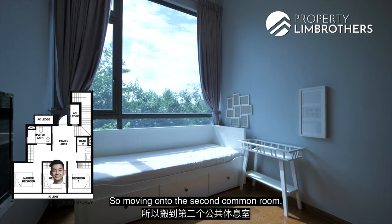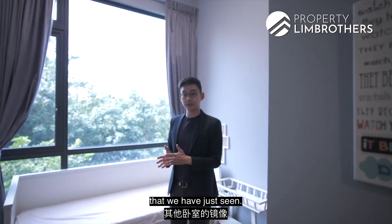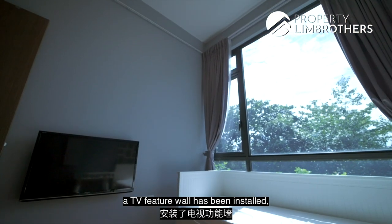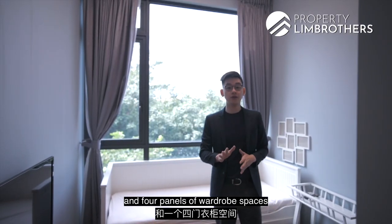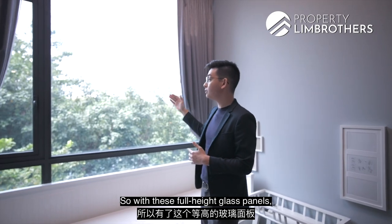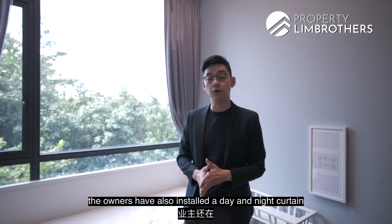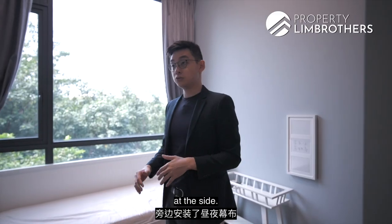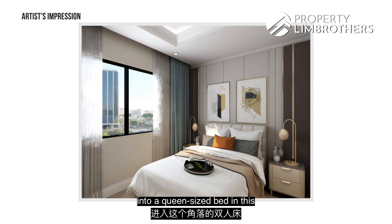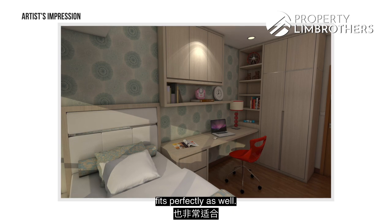The second common bedroom is of a similar size — essentially a mirror image of the first. It has a single-size bed installed, a TV feature wall, and four panels of wardrobe space. Full-height glass panels invite natural light, and day-and-night curtains are installed for additional privacy. The room can also accommodate a queen-size bed, or a single bed with a study desk on the side.